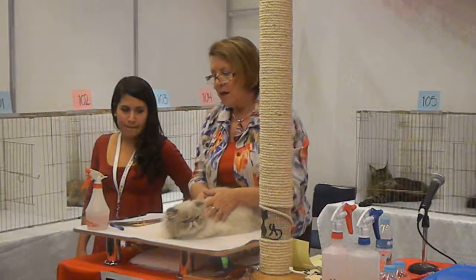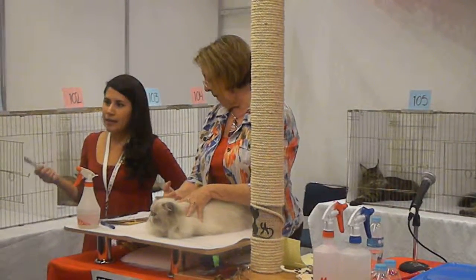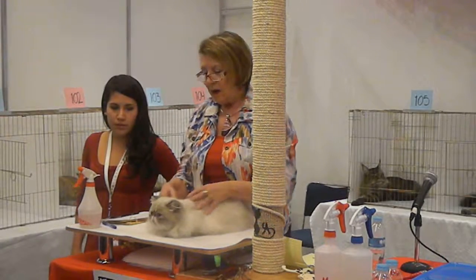With the Himalayan, the Exotic Shorthair, and the Persian, we evaluate each according to its breed standard.